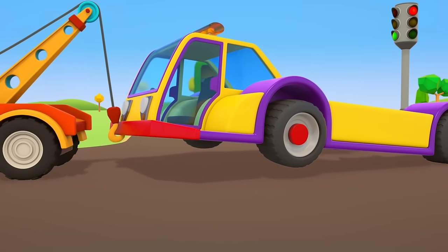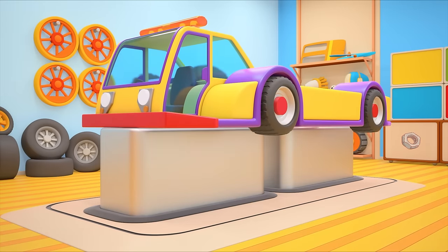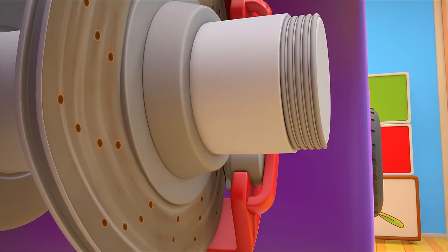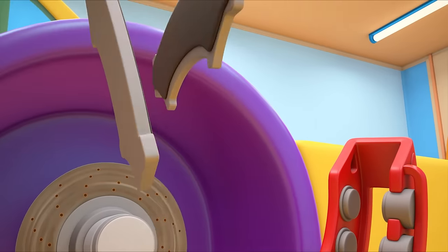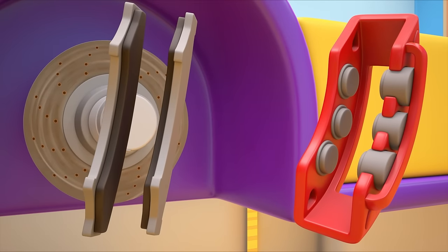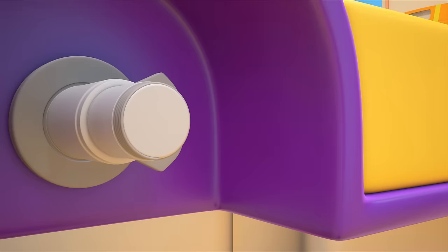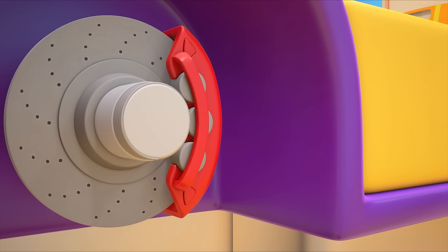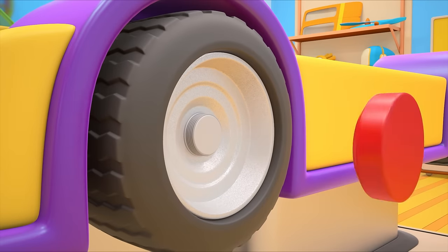The recovery truck is taking the tug to the repair shop — driving with brakes that don't work can be very dangerous. Let's get the truck onto the work stand and take the wheel off. Ah, the disc is bent out of shape and the brake pads are worn out — we need to replace them and the brake discs too. Let's put a new disc in and see how it's working. If we press on the brakes, the pads press on the disc and the disc stops turning. Let's set the wheel back in place.